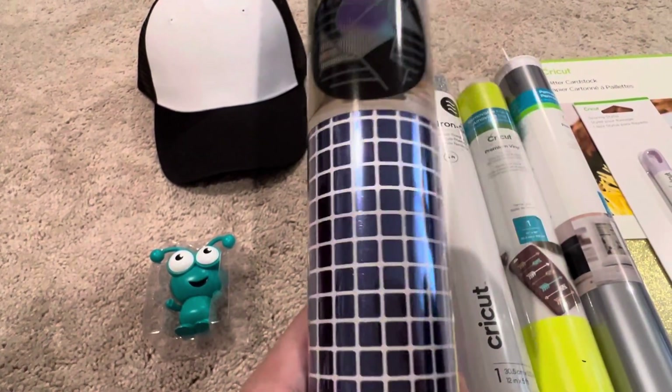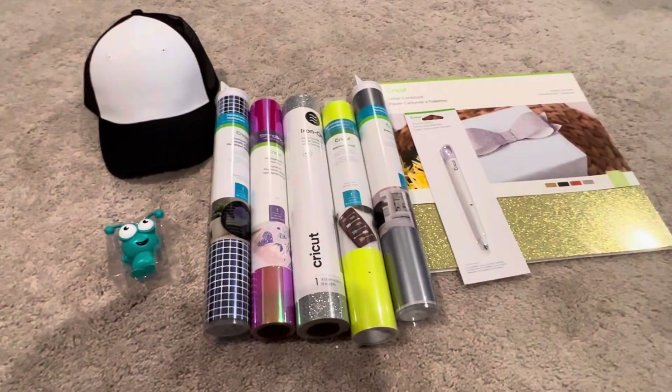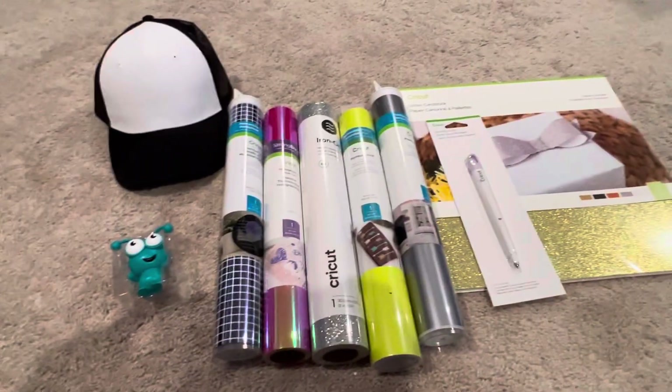And you have a hat. Hope you guys like this mystery box!